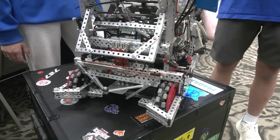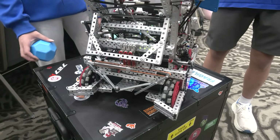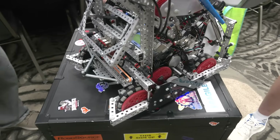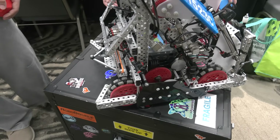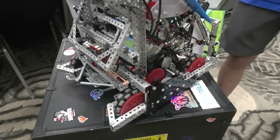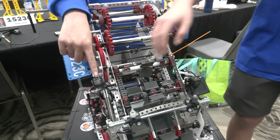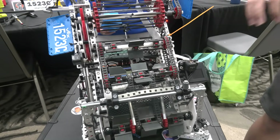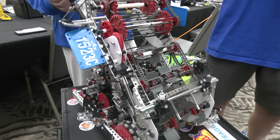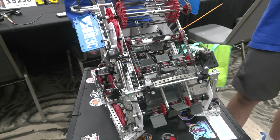One problem we found is that tracking drift is a big problem — when the robot's actual position differs from where the robot thinks it is. This is a big problem because then we can't align with the middle goals, the long goals, or the match loaders. The solution we found was to use distance sensors — one on the right, one on the left, and one front-facing — so that we can find the distance of our robot from the wall and know our absolute position around the field.